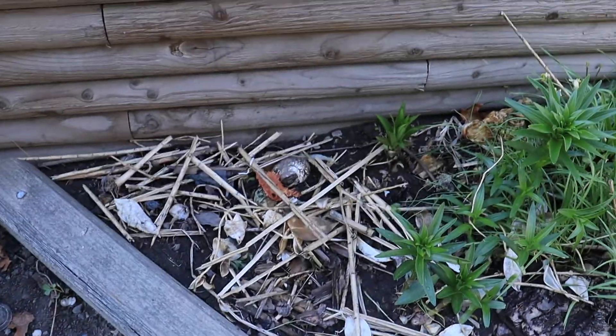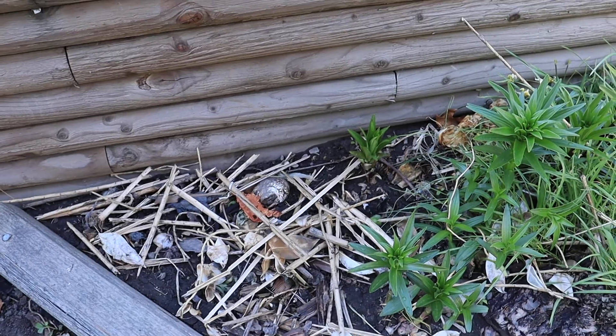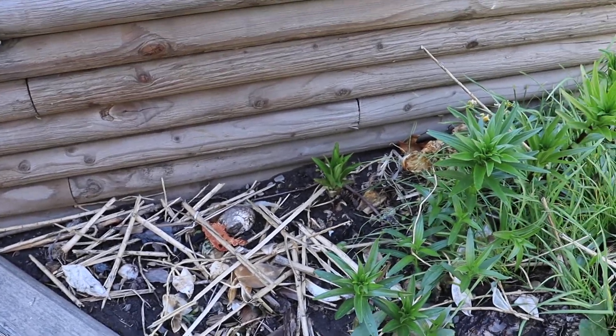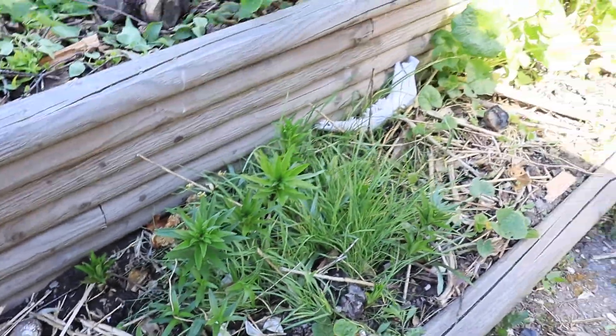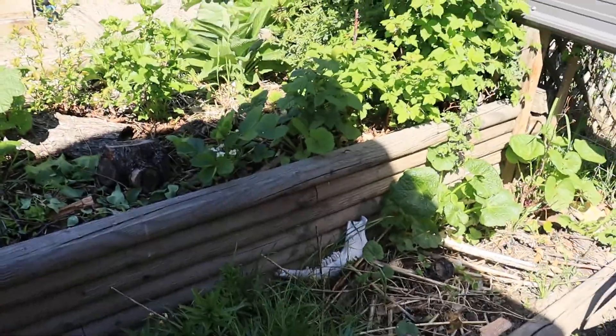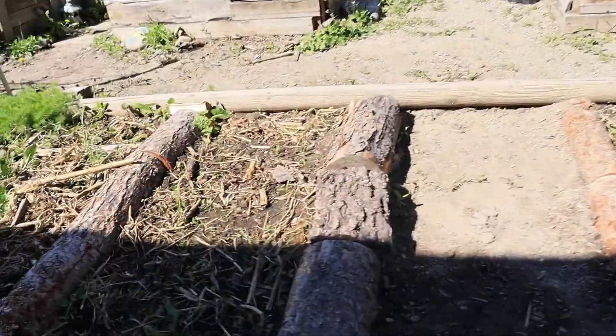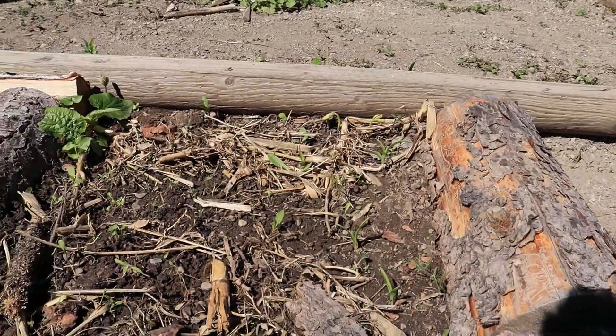I did remove this rhubarb and transplanted it to another area — I'll show you where. But we're going to plant more perennial flowers like the lilies here, so this will probably end up being a whole perennial flower garden, which is gonna be cool.